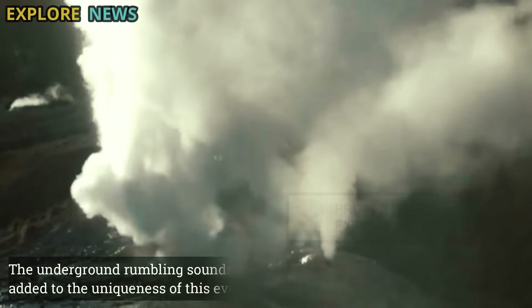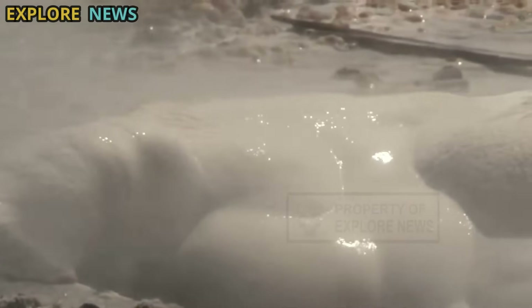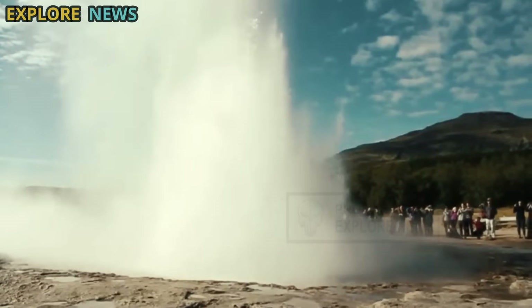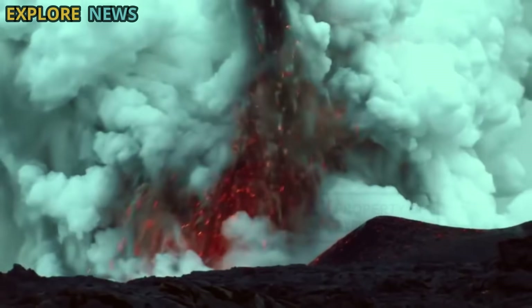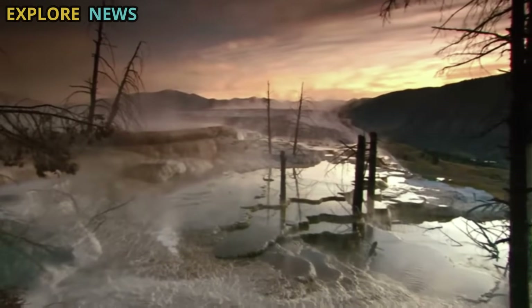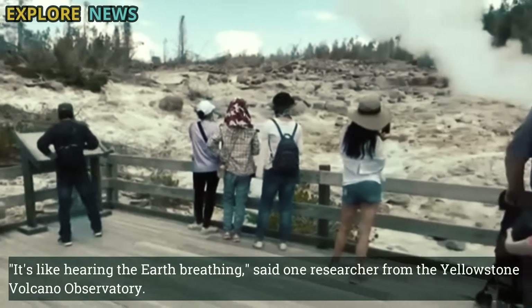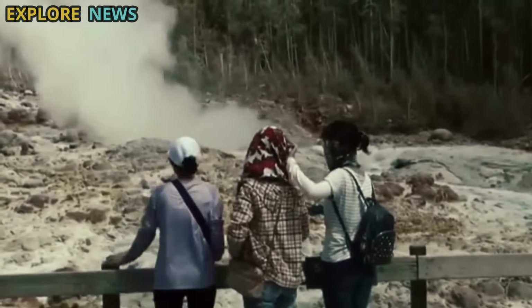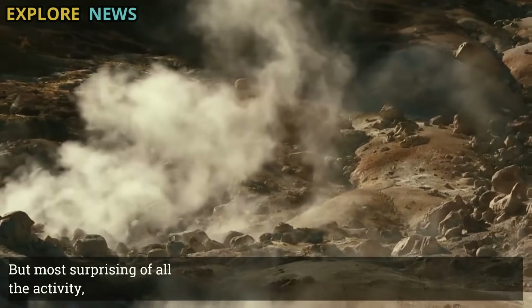The underground rumbling sounds that accompanied the eruption added to the uniqueness of this event. Some researchers suspect that the sounds are the result of resonance within an expanding underground steam cavity, or even vibrations in rock fractures caused by the rising pressure of hot fluids from the magma chamber. 'It's like hearing the Earth breathing,' said one researcher from the Yellowstone Volcano Observatory. 'These vibrations suggest that the underground system is adapting to major changes.'